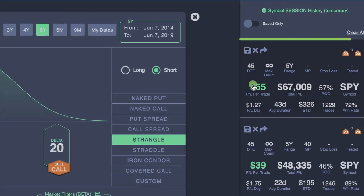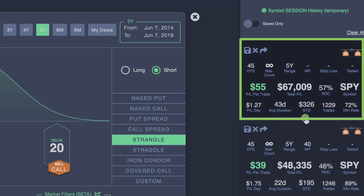Up here in this box gives you a quick summary. We have an average profit per trade of $55, a total P&L of a little over $67,000, 57% return on capital, $1.27 per day trade profit, average duration 43 days, standard deviation $326. We took 1,229 trades during this period with a win rate of 72%. So not bad.